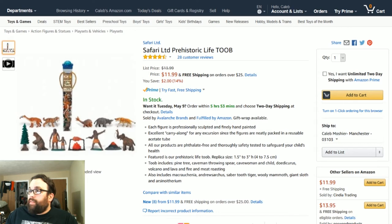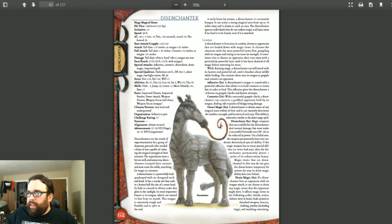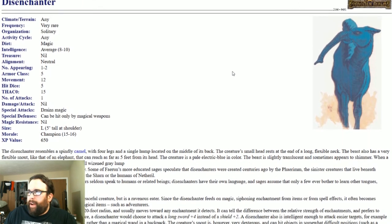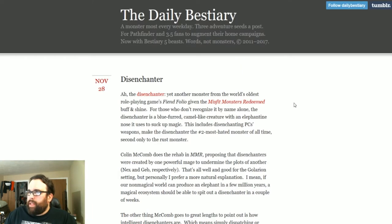It was originally found in White Dwarf as a skinny, weird-looking camel thing. Then it was added to the Fiend Folio and turned out to be more of a combat animal — a creature that was born and bred to combat evil mages. In other systems like Pathfinder, Witch Hunters used to use them as mounts because the Disenchanter's natural ability to find and destroy magic was very beneficial. If you want to read more, go to the Daily Bestiary — they talk more about the background of the Disenchanter monster.